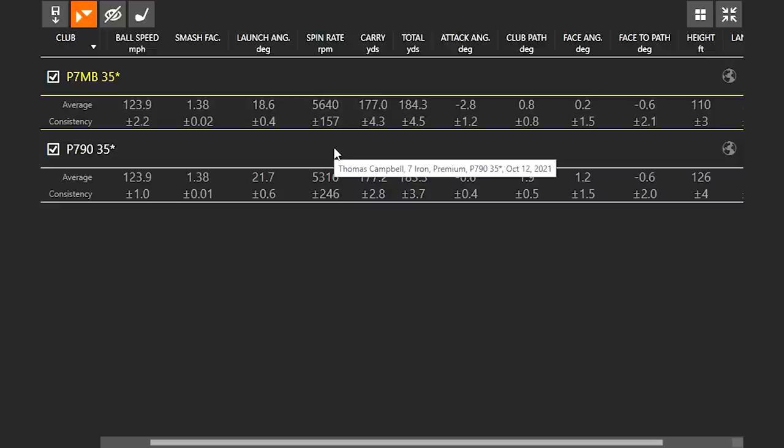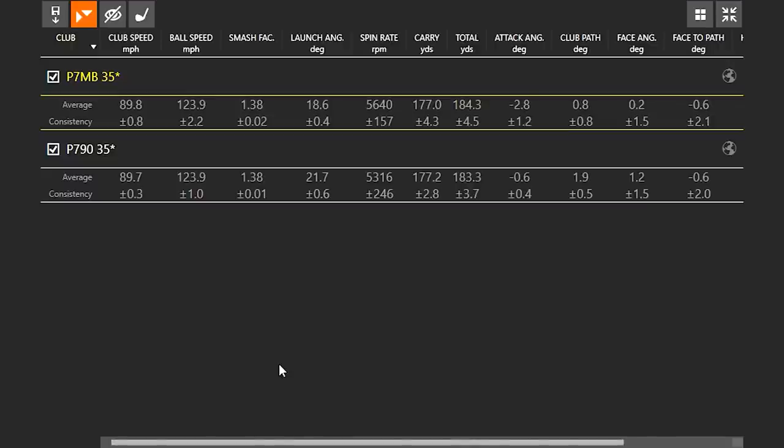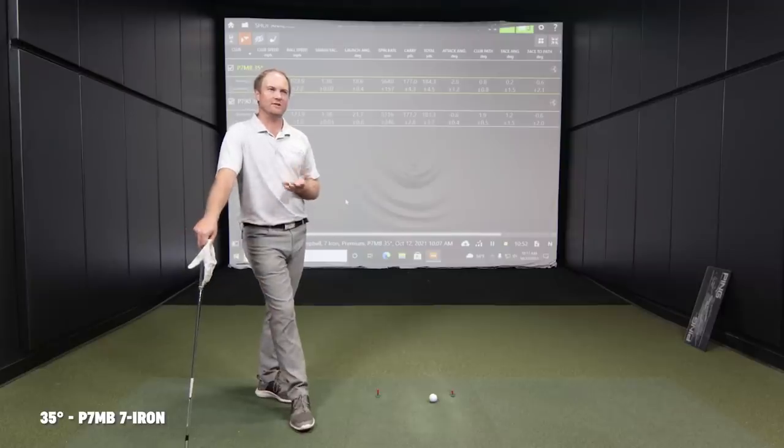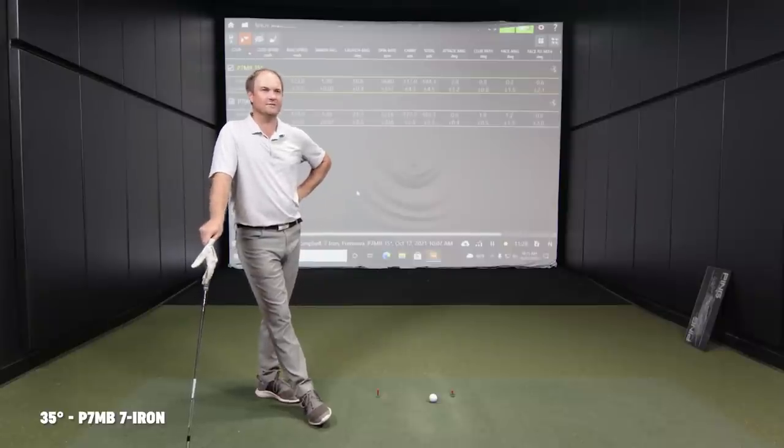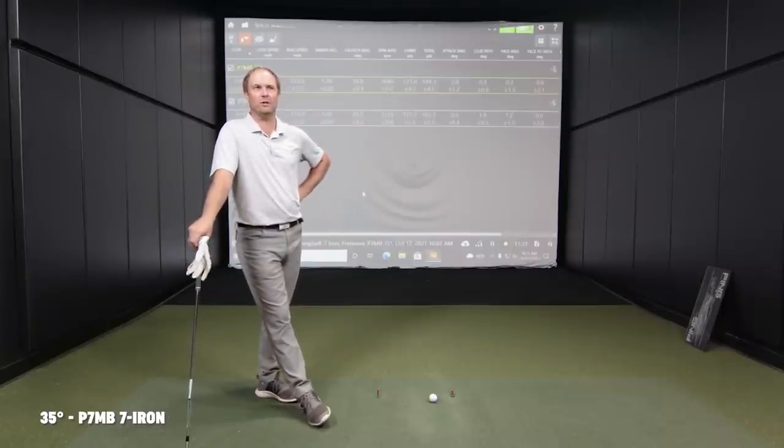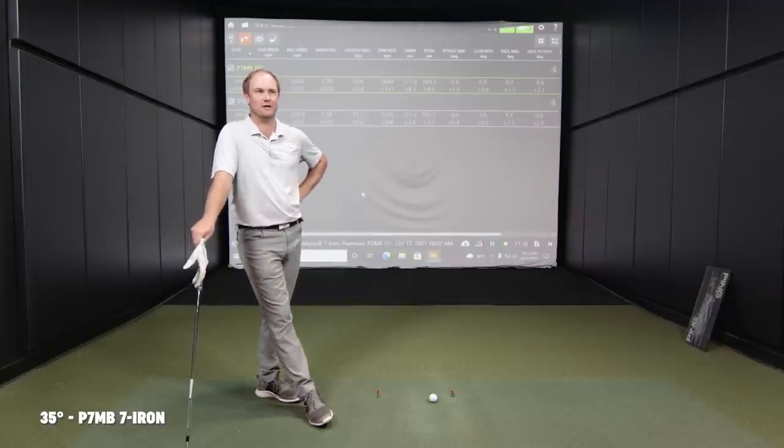This is an eight iron versus seven iron comparison even though the loft is the same — that's how we've tested it. But if you're on the golf course, someone with a P790 and someone with a blade in their bag — there's no point comparing clubs unless you know the exact lofts. I see it all the time: friends asking what club did you hit on a par three, not considering that the lofts in their iron sets are very different. A seven iron for one player might be an eight iron for another. Loft is just doing its job — same loft, one club says eight iron, the other says seven iron. Now let's test the lower loft: six iron versus seven iron.